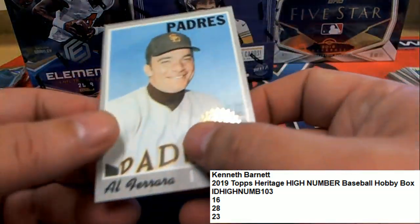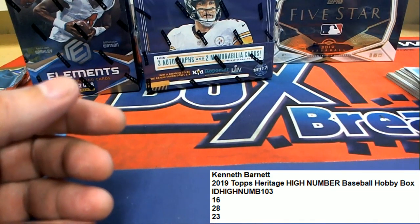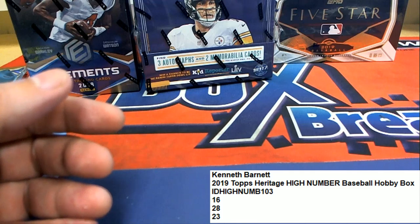So, tonight's going... Congratulations to Ken in Heritage High Number.